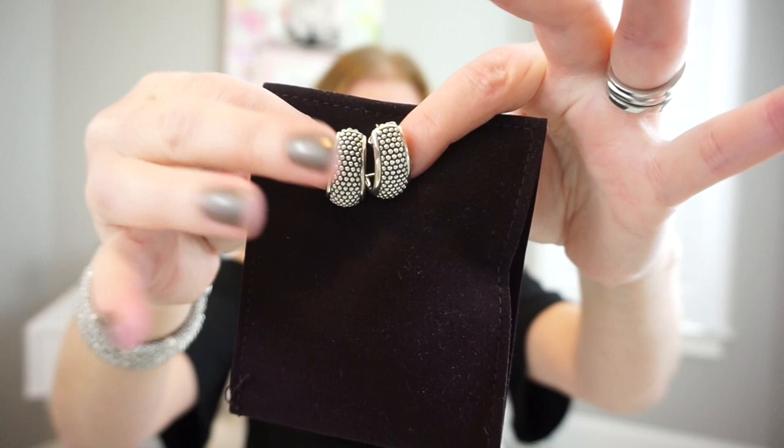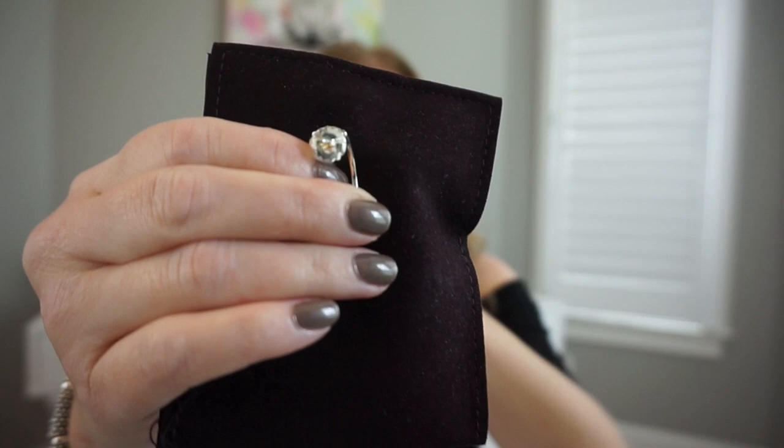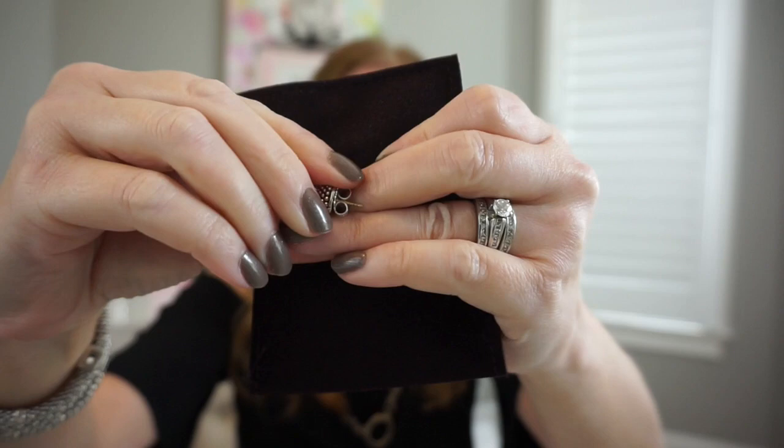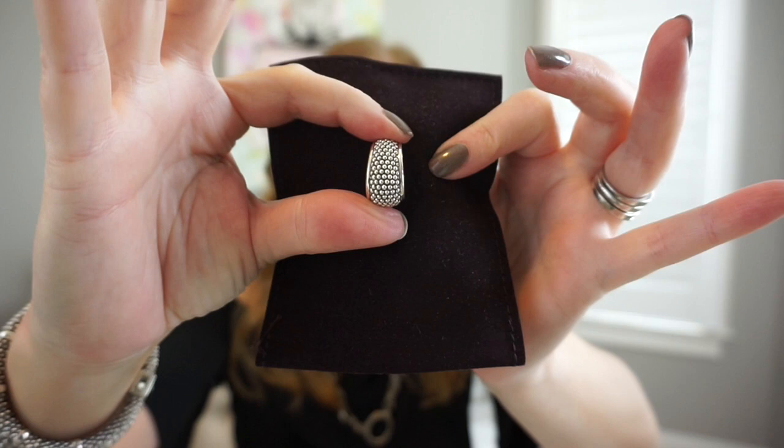There's caviar beading on the sides as well, and this is the little L on the key — I just absolutely love this necklace, it has a lot of detail. For earrings, I only have two pairs of Lagos earrings. This pair I got last year from a Nordstrom Rack sale — they're semi hoops in the caviar pattern. They're absolutely beautiful and the nice thing about them is they have these huge butterfly backs so they're very easy to get on and off. The posts are also 14 karat gold, and it says Lagos Caviar at the bottom.